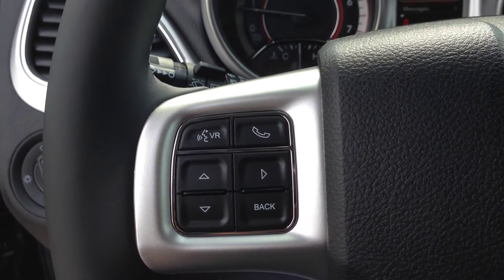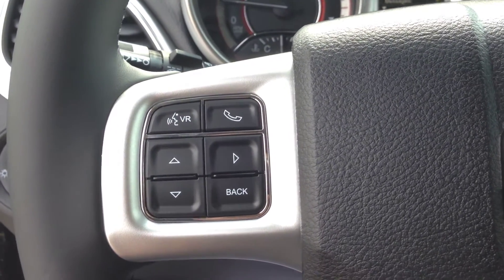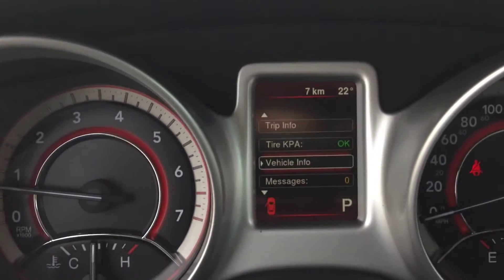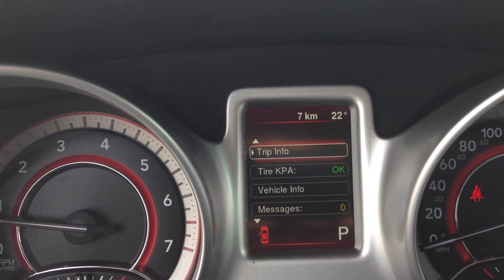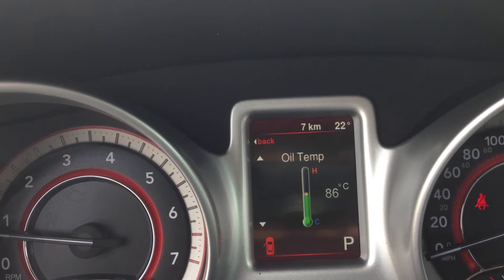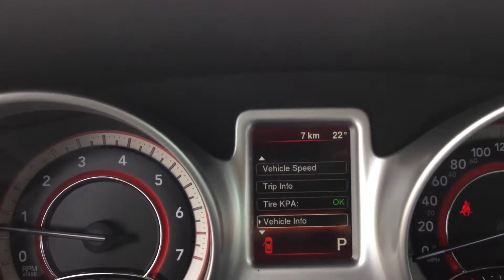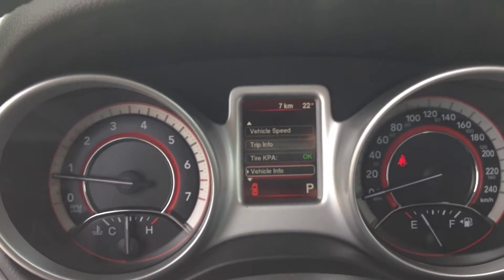That'll help avoid a hefty fine for being on your cell phone — a very useful feature. Right below there we've got buttons for the onboard computer vehicle information system. You can see tire pressure, trip info, fuel economy, and inside the vehicle info menu there's even more: transmission temperature, oil temperature, coolant temperature — the list goes on. It's very handy to check before going on long trips to make sure everything is in working order.